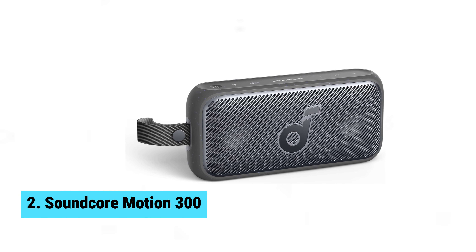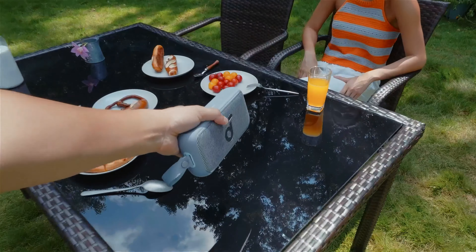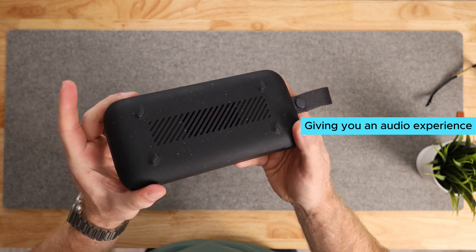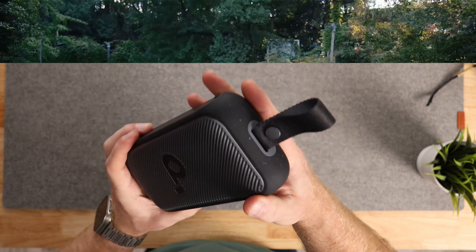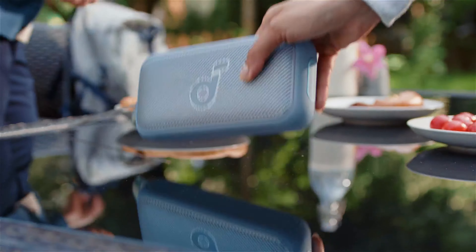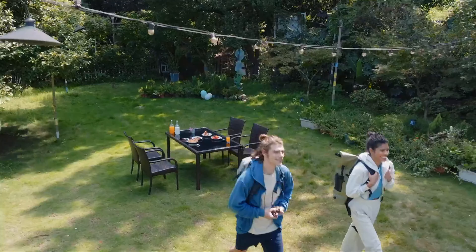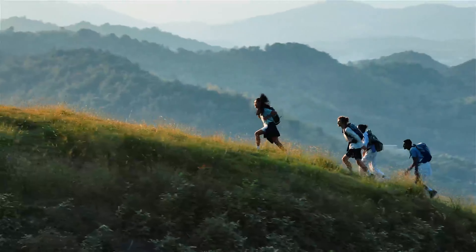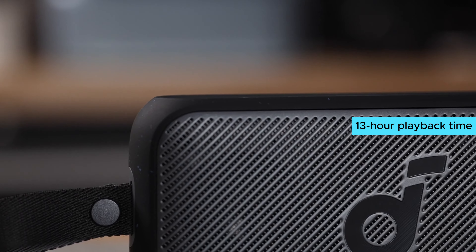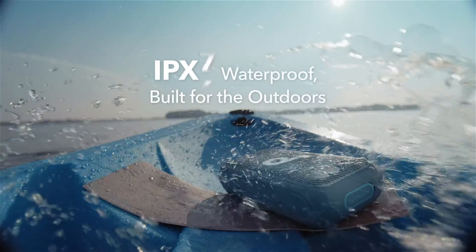Number 2: Soundcore Motion 300. When it comes to outdoor sound, the Soundcore Motion 300 is a game-changer. This wireless speaker packs a powerful punch with its high-res sound, giving you an audio experience like no other in its size. SmartTune technology ensures that the sound adapts to your surroundings, providing an immersive experience wherever you go. The 30-watt stereo sound and robust bass make this speaker stand out from the competition, all while fitting in the palm of your hand. The 13-hour playback time means you can keep the music going all day and night, perfect for long outdoor adventures.